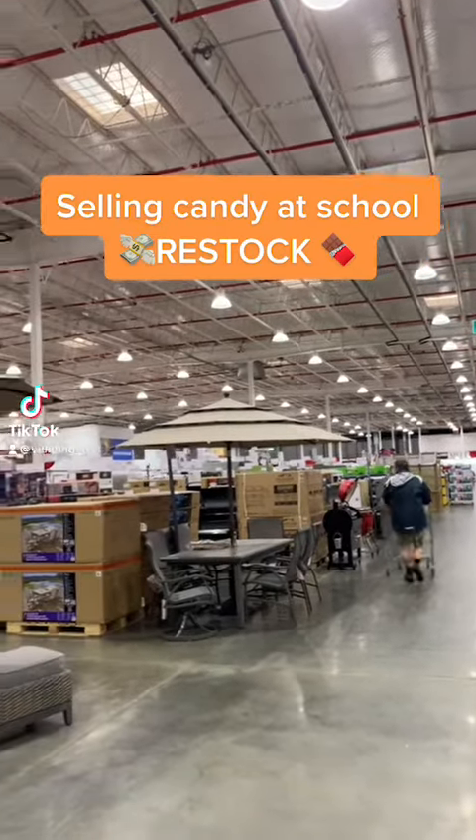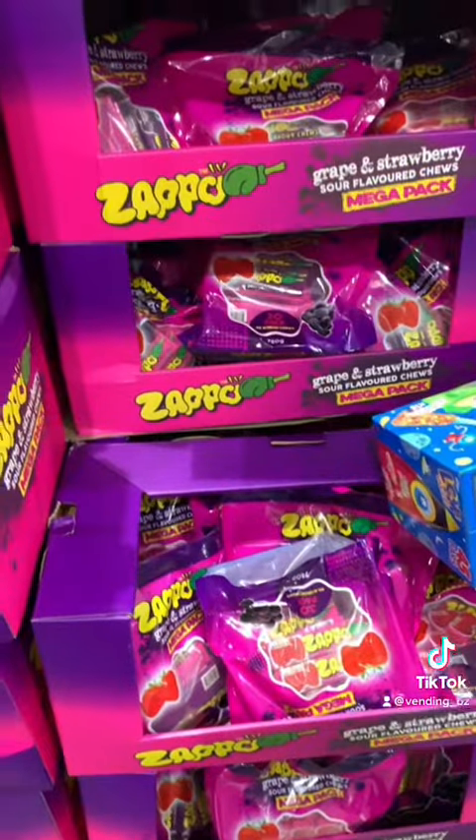Come with me to get a restock to sell candy at school. I start by going to Costco, as I sell everything in bulk.